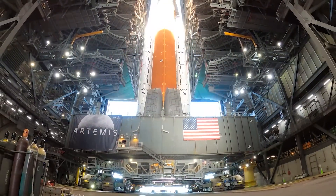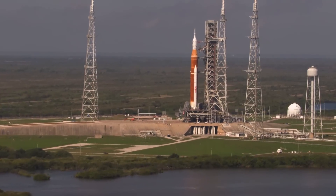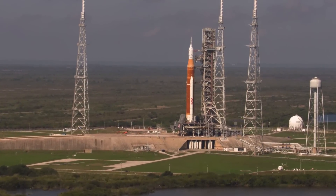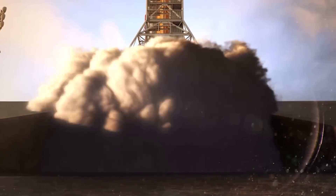It's 322 feet tall. It's got 700,000 gallons of cryogenic propellant in the core stage alone, and it can produce 8.8 million pounds of vacuum thrust.